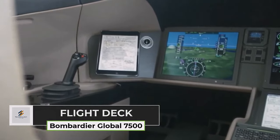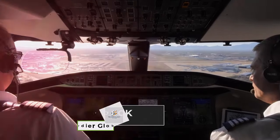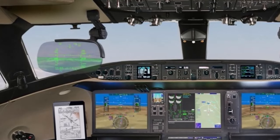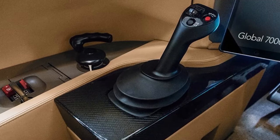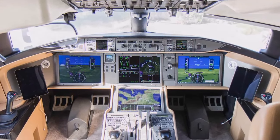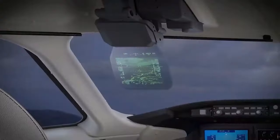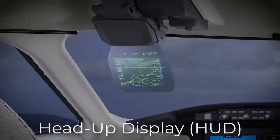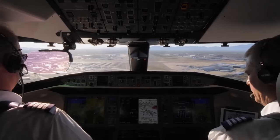The Bombardier Global 7500's Flight Deck is a technological marvel, equipped with the Bombardier Vision Flight Deck that sets a new standard in aviation technology. Pilots operate the Global 7500 using advanced fly-by-wire technology, enhancing control and precision during flights. The Flight Deck features four large displays providing comprehensive information at a glance, along with side-stick controllers for intuitive handling. The Head-Up Display projects critical flight data directly onto the pilot's line of sight, enhancing situational awareness and safety.